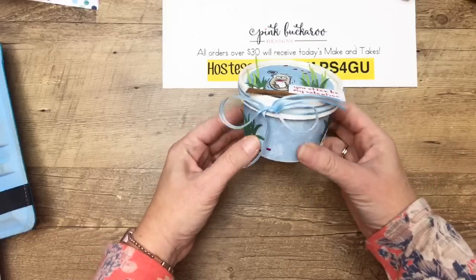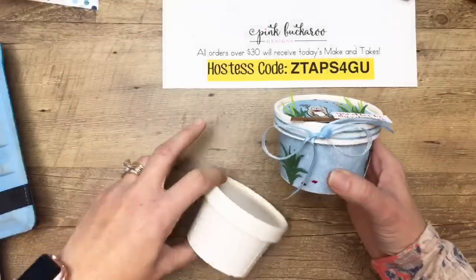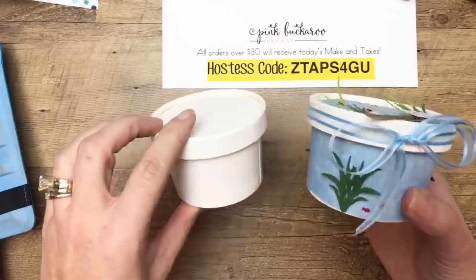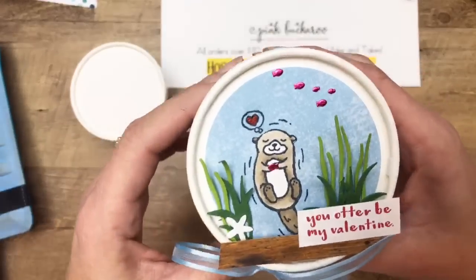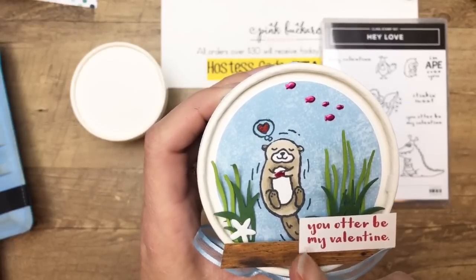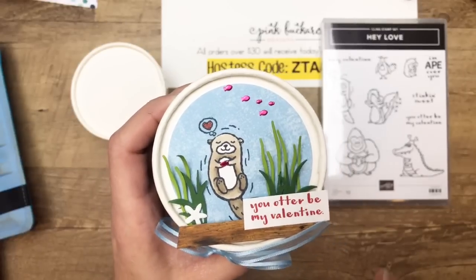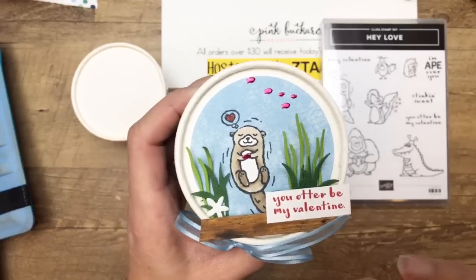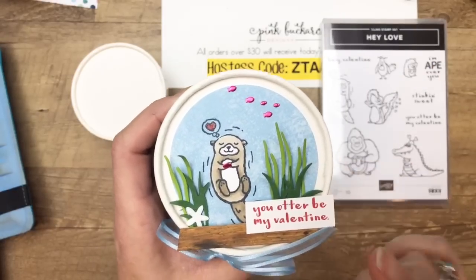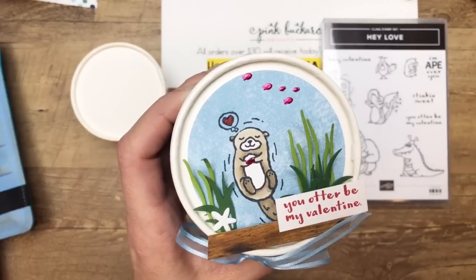So let's look at our cute little critter. This is the sweet cup — I keep calling it the wrong name. Here's the otter, and out of the four projects I made, this was the last one I designed because I just couldn't come up with anything. What I really was trying to do is pull in other products you may already have — things that aren't necessarily Valentine specific.